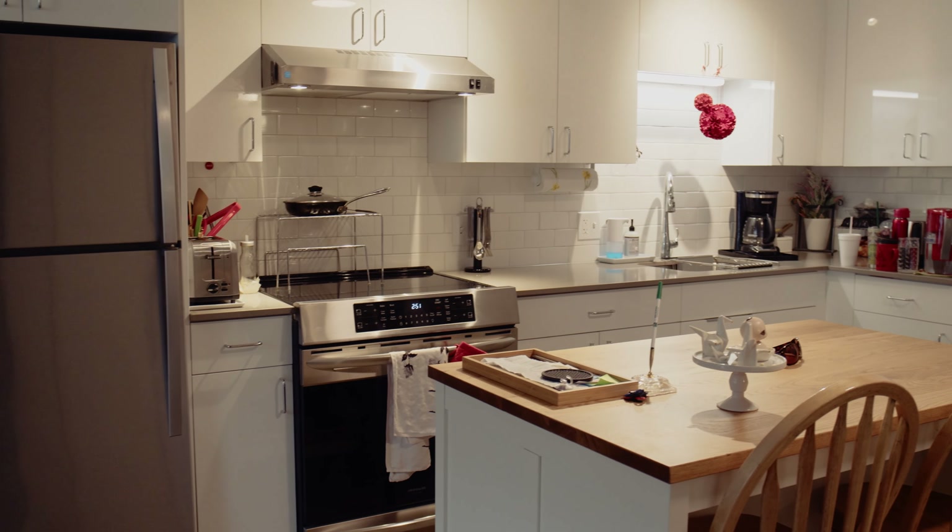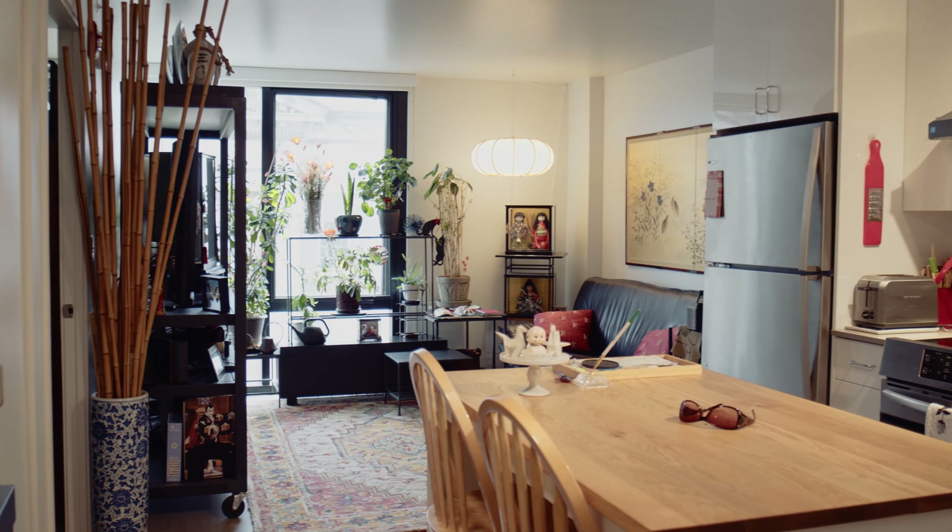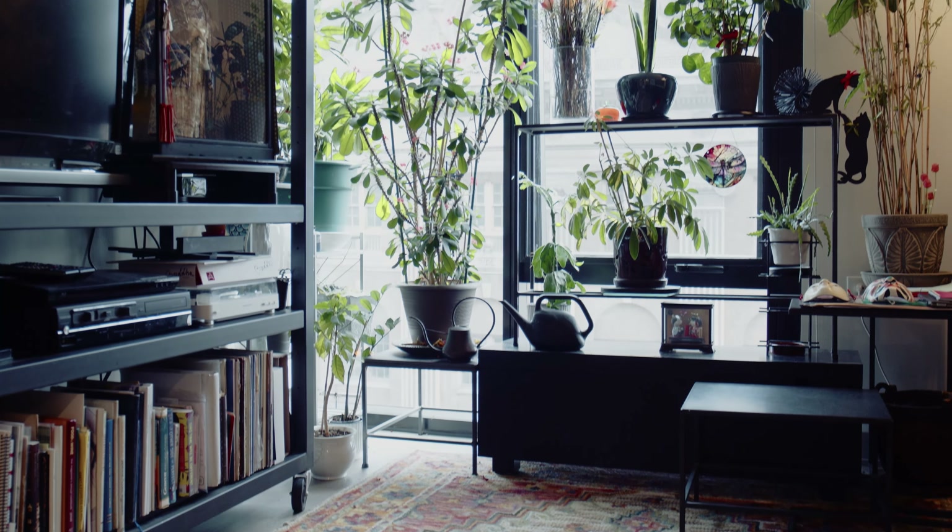The units are small — about 525 square feet. We opened up the kitchen to the living space to create one continuous space, which makes it feel more open.